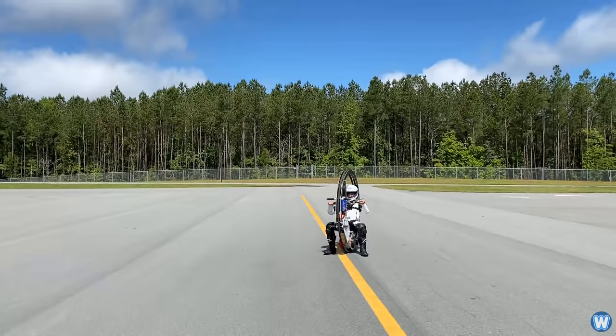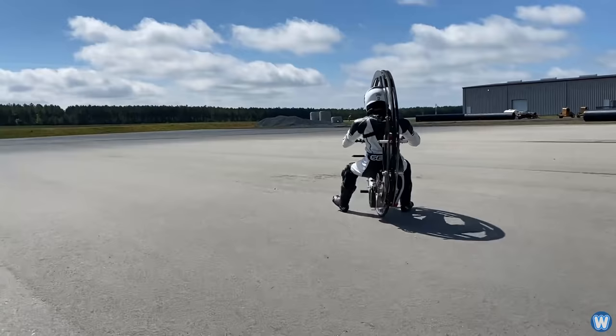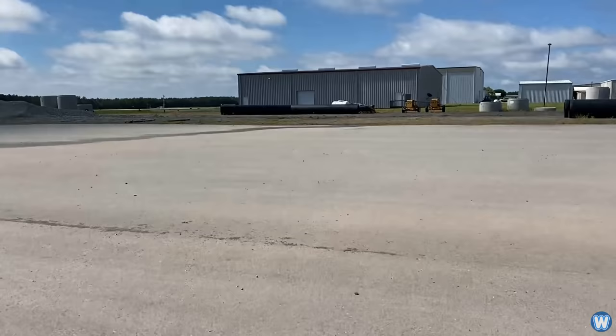In case you were wondering, the wheel on the EV360 is not a real pneumatic tire. It's actually a steel pipe with a diameter of five feet that uses segments of bicycle tires riveted onto the pipe for traction.